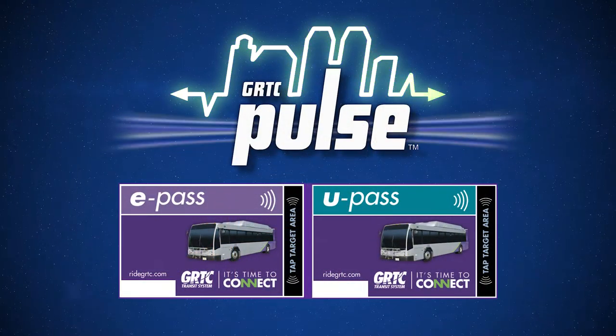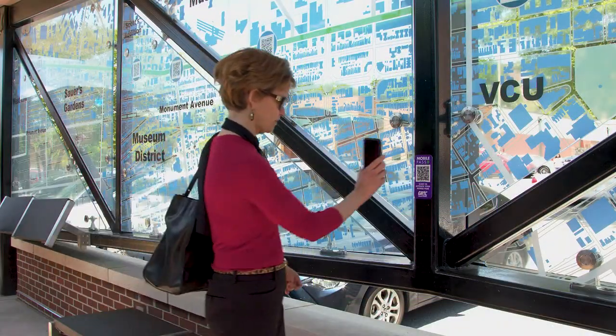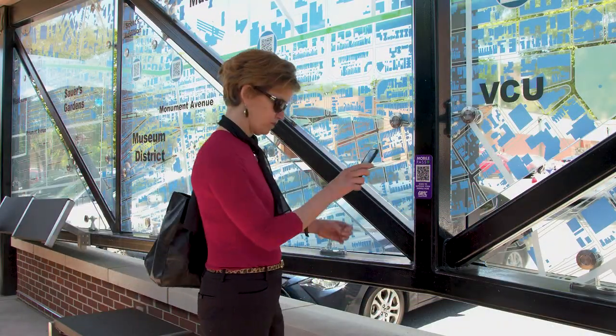E-Pass and U-Pass customers also tap at the Pulse fare reader. GRTC's mobile payment app is accepted after validating at the station.